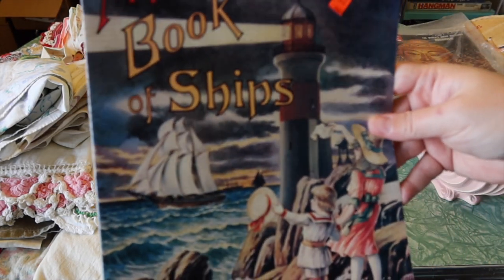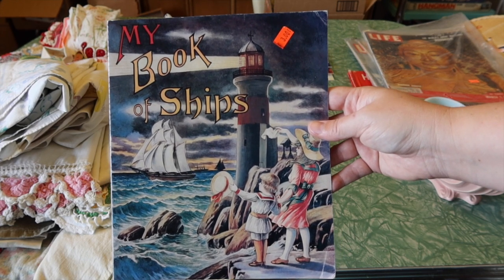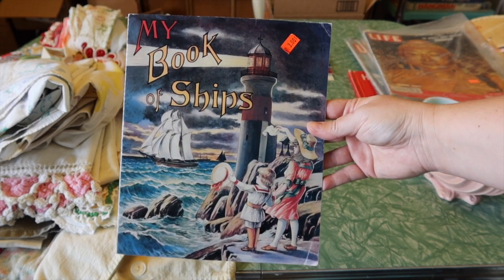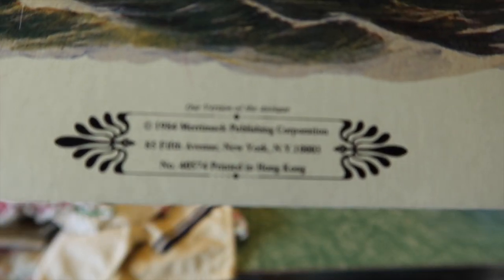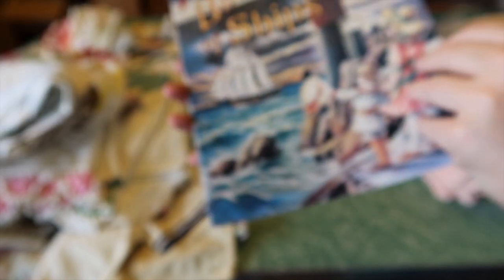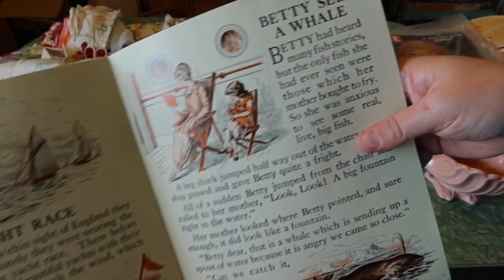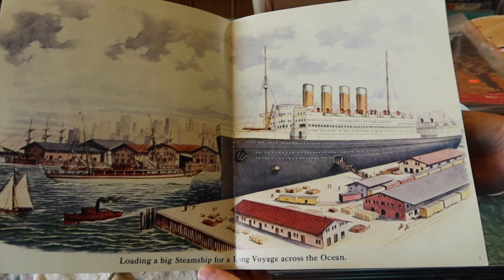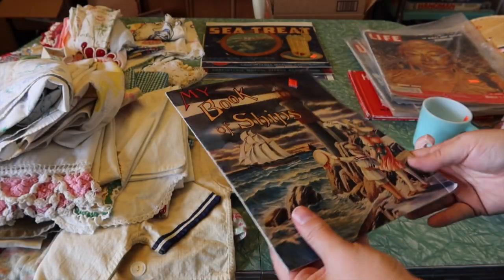Here's an interesting little book — $3, and unfortunately they put the price tag on the book so I'll have a time getting that off without damage. I literally just grabbed this because of the graphics on the front — I thought it would look really cute in a display. On the back it says 1984, so it's not overly old. It's got some good graphics on the inside, and I think each page is its own little story. Even sitting it open like this, I just like the graphics. So I picked that up too.